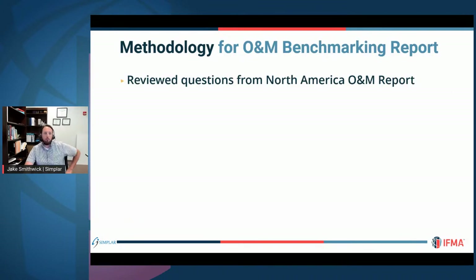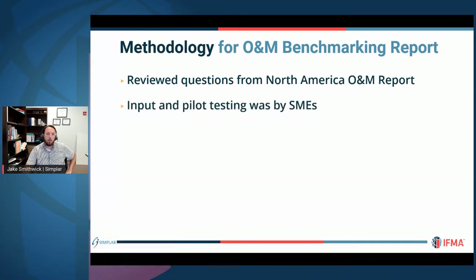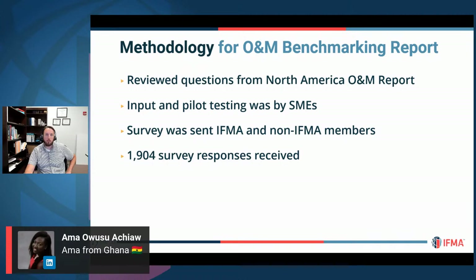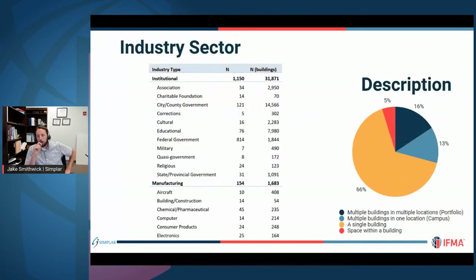How do we compile this report? We reviewed questions from the previous report as a starting point, had subject matter experts provide pilot testing and input on structure, and sent it to both IFMA and non-IFMA members — no membership required. We received about 1,900 valid survey responses, making this a very robust report. Most cost data is presented in US dollars; Canada-specific values are presented in Canadian dollars.